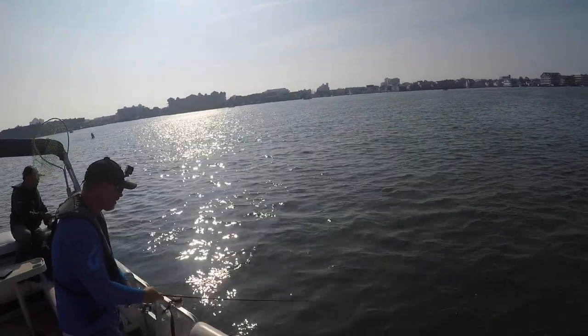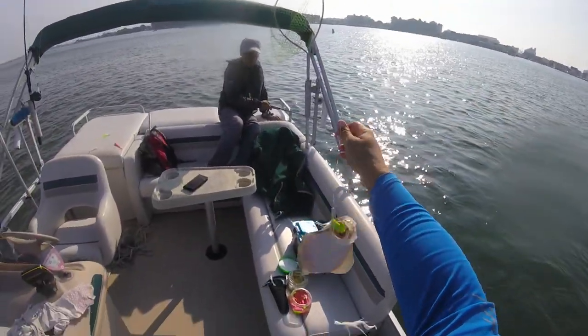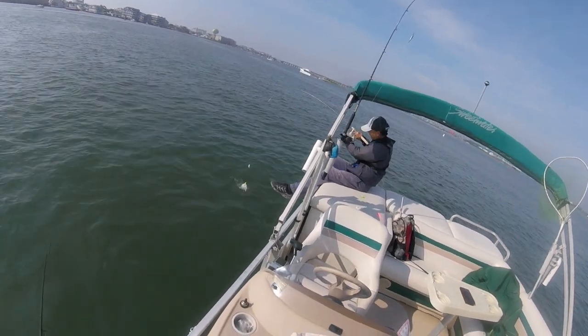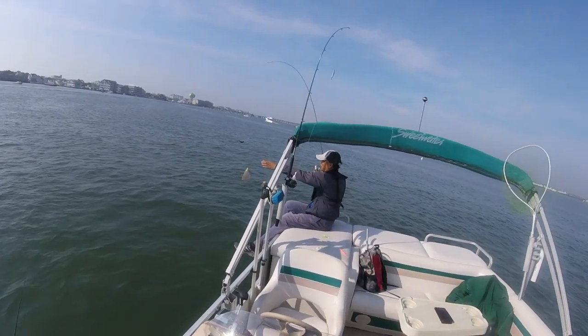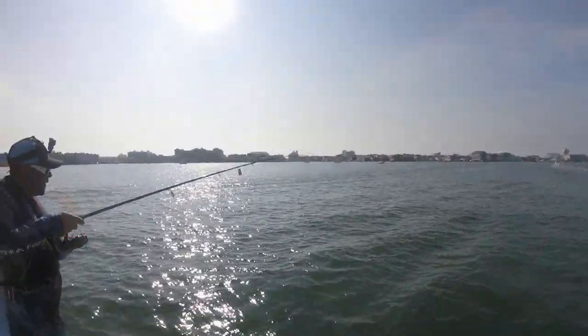Let's see what we got here. Is he a keeper? This is a better one — still not a keeper though. Close. We'll measure him. Like that gulp? Looks like it. There you go. Get him. Fish on!